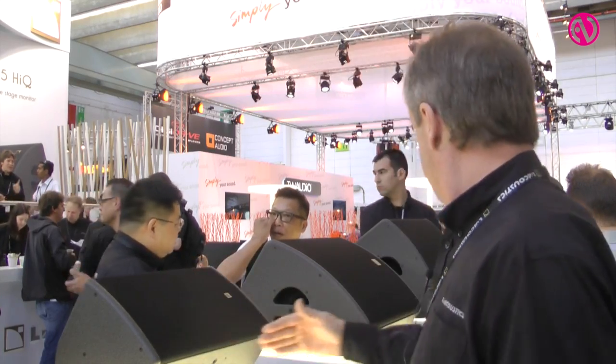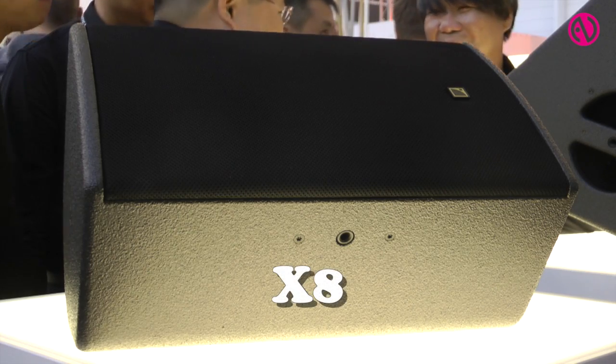In addition to our ultra-compact design, the 5XT, we are introducing three models: the X8, the X12, and the X15.